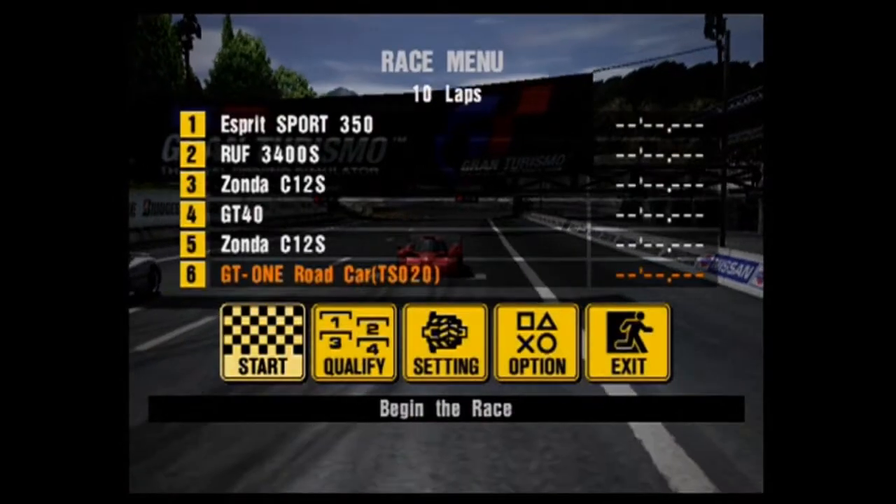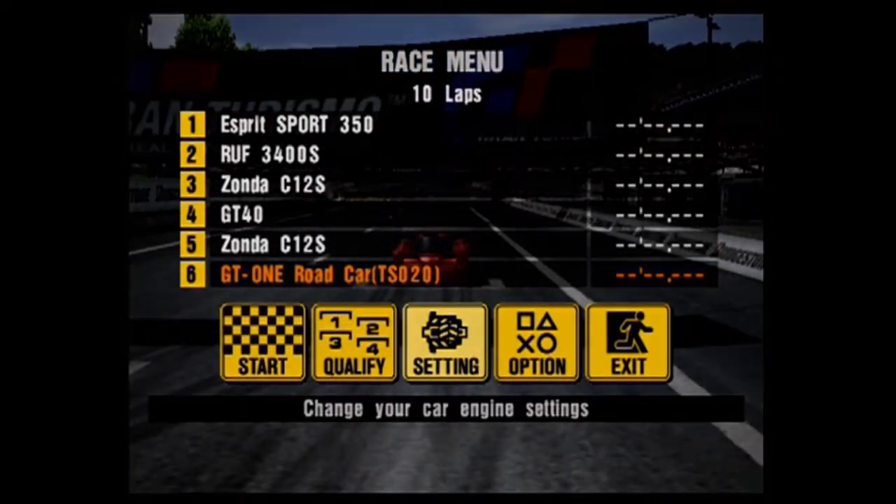I know for a fact there's only like one, maybe two straightaways in Trial Mountain where you'll actually be able to use that thing. And I have a feeling for the rest of it, it's going to be useless. The one time you want test scores to show up, it doesn't show up.